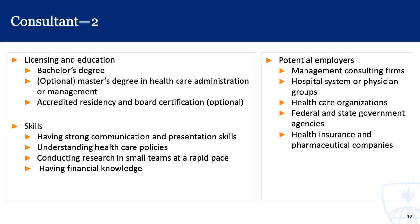The licensing and education for consultants includes a bachelor's degree, while master's degrees and medical degrees are optional but certainly helpful for bringing knowledge of medicine and clinical work over to the business side. Skills include strong communication and presentation skills, understanding of healthcare policies, the ability to conduct research in small teams at a rapid pace, and comfort working with financial data. Potential employers include management consulting firms, hospital systems, physician groups, healthcare organizations, federal and state government agencies, and health insurance and pharmaceutical companies.